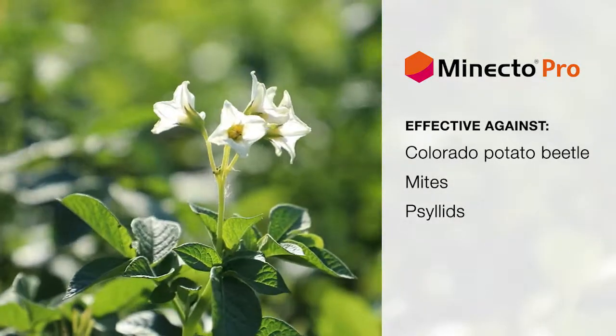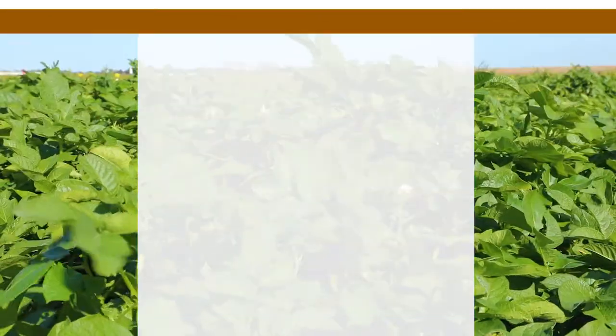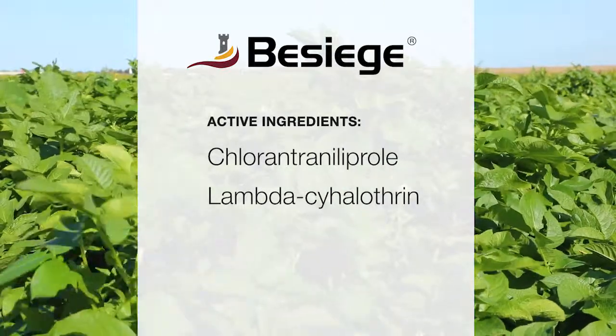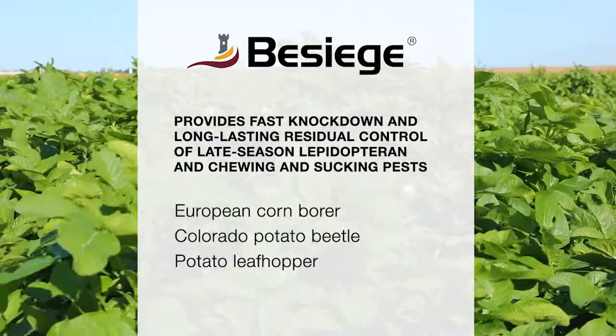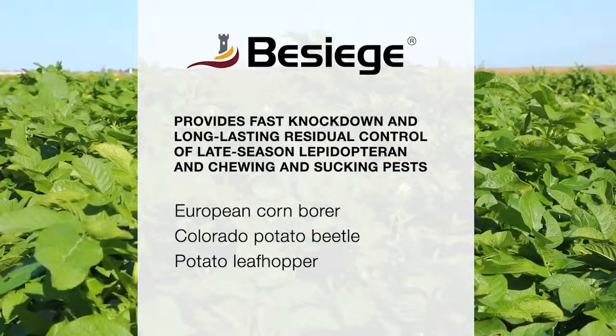At that point, you may need a follow-up insecticide application to manage late-season pests. Besiege insecticide can be a good late-season choice when you are trying to control certain lepidopteran pests like corn borers and you aren't worried about flaring up aphids.